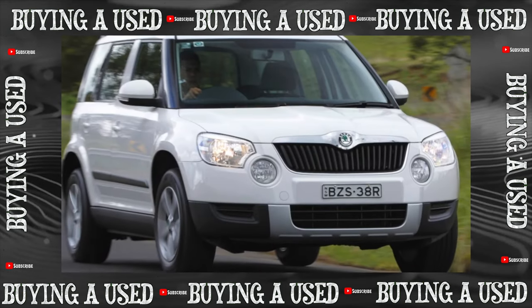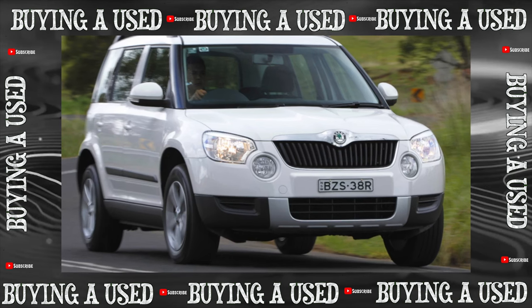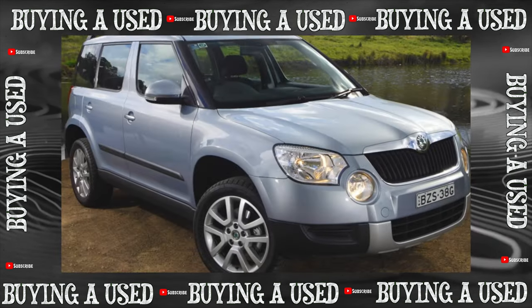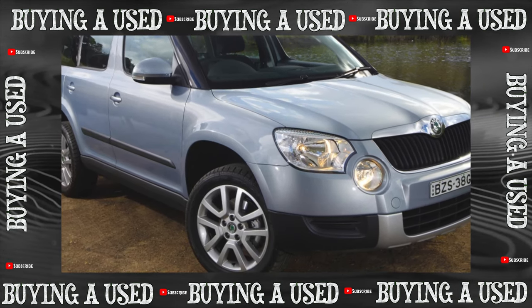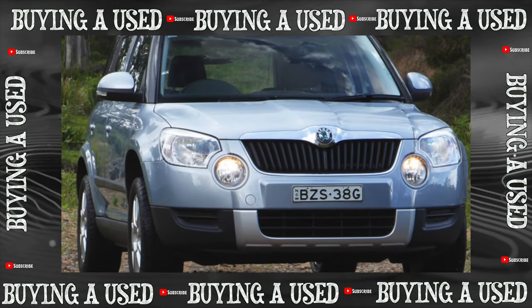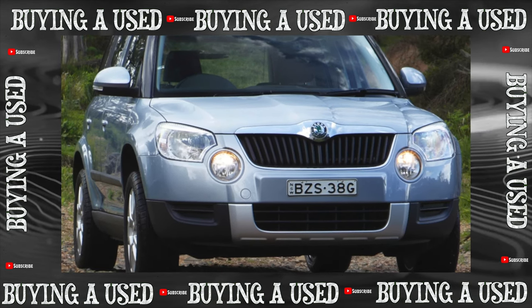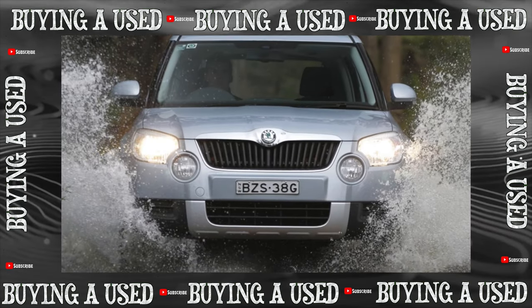The first crossover from Skoda cannot be denied originality, even though it shares a platform with the VW Tiguan. Let's see how original it is in terms of childhood diseases. The main advantage of the Skoda Yeti compared to other crossovers is the wide possibilities for transforming the interior. The second row seats move and are removed separately, so the first time after the purchase you can be childishly happy with this designer. But so that joy is not overshadowed by breakdowns, one must arm oneself with knowledge.